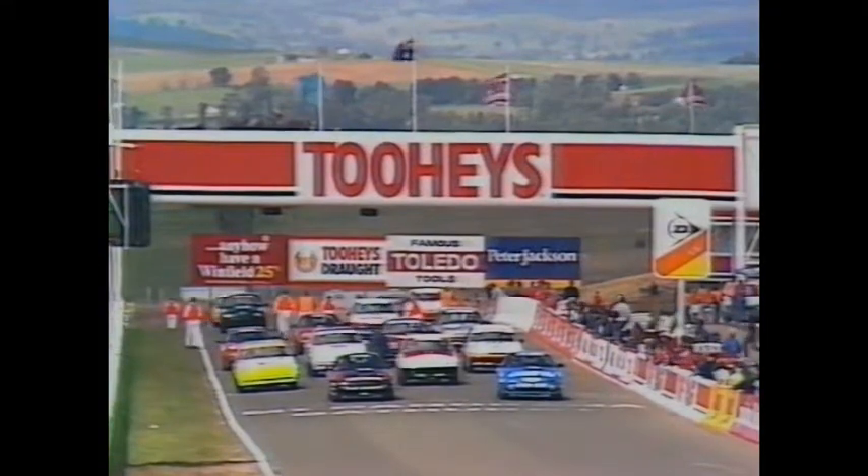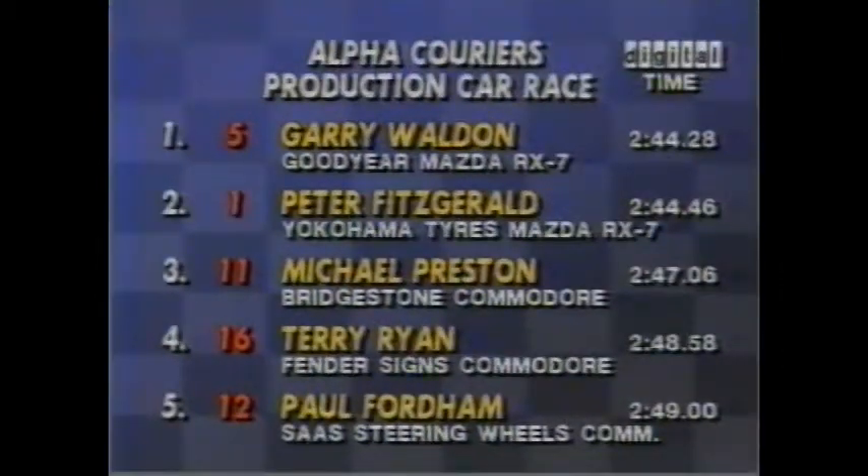Starting grid for the Alpha Couriers race over eight laps here at Mount Panorama at Bathurst. Very strong field of 30 starters. Let's take a look at the way that they'll line up for the event. Pole position has gone to Gary Walden in the Goodyear Mazda RX-7 with a 2.44.2.8. Starting on the outside of the front row, Peter Fitzgerald in the Yokohama Tyres Mazda.